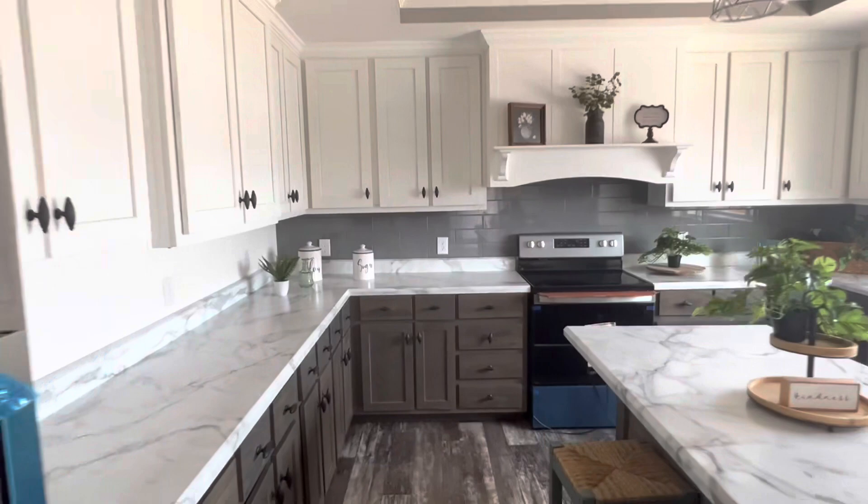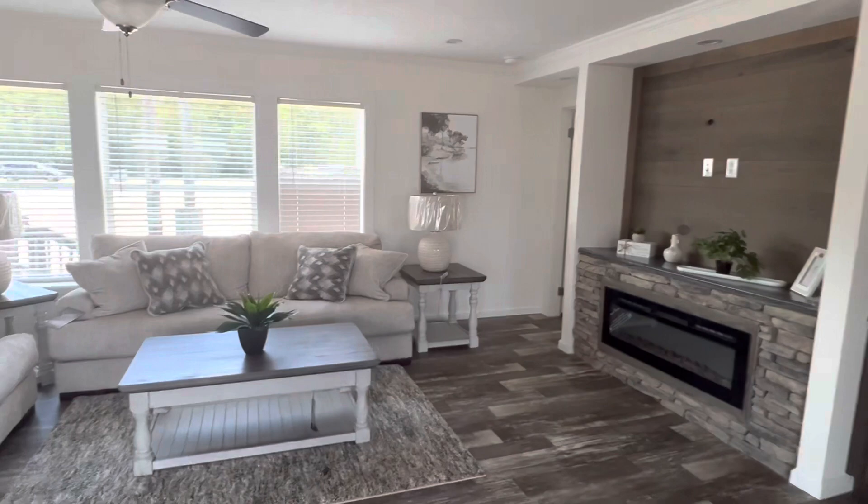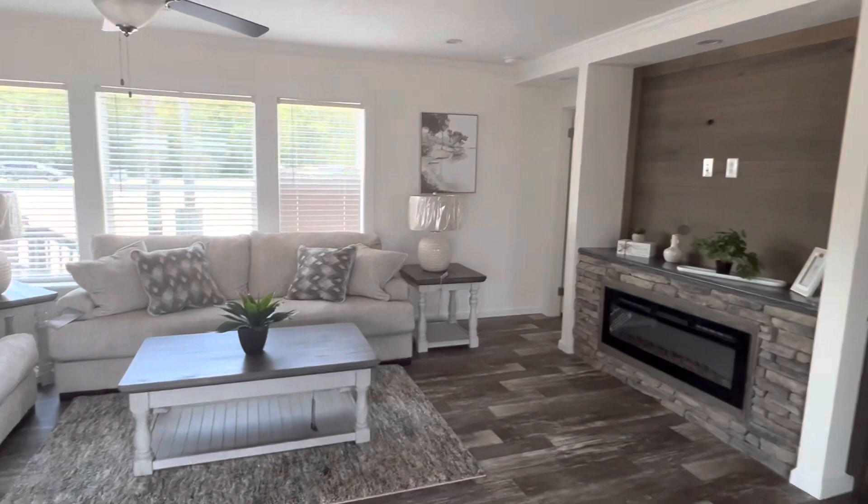I absolutely love this house. Winston does a fantastic job — probably one of my favorite manufacturers in this territory. Let's walk through for one more dramatic look at the living space. Go see Regional Homes of Gulfport, Mississippi, and walk this house today. Check out Winston Home Builders online. Thank you.